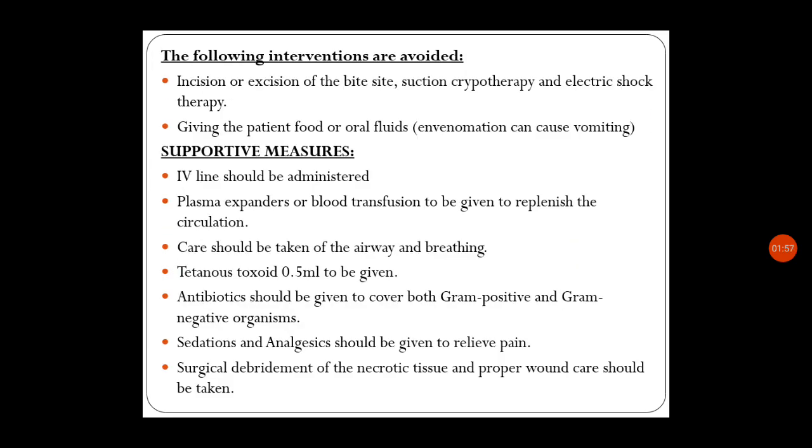The following interventions are avoided: incision or excision of the bite site, suction, cryotherapy, and electric shock therapy. Also avoid giving the patient food or oral fluids, because envenomation can cause vomiting and aspiration. Assure the child, give rest for the extremities, and apply the tourniquet — releasing and reapplying it every 15 minutes.